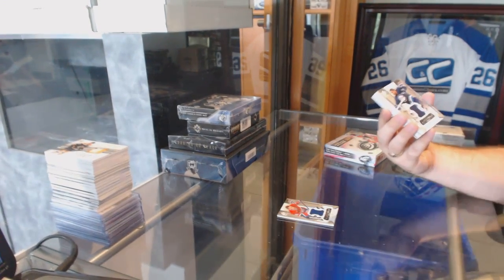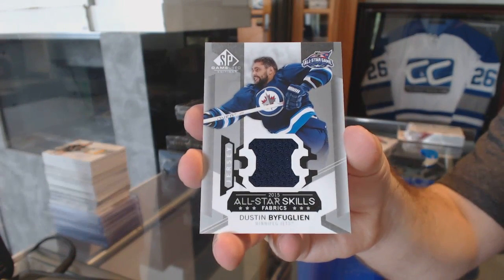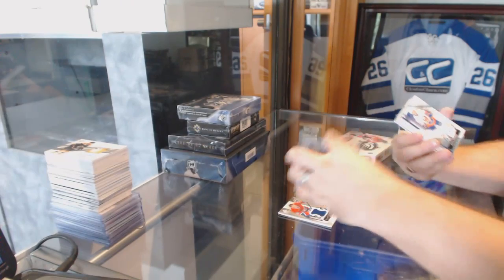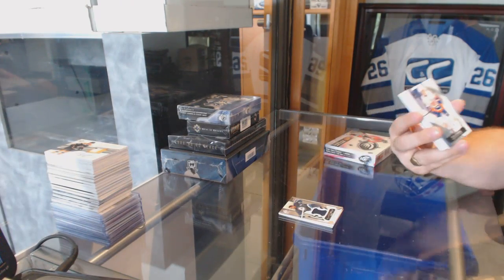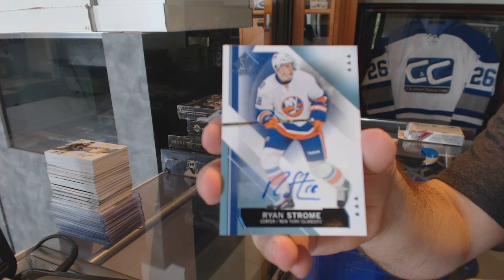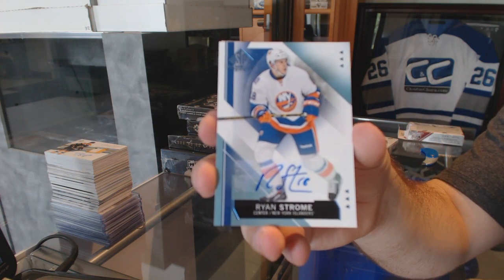For the Winnipeg Jets, we had an all-star skills of Dustin Bufflin. For the Islanders, we've got a base autograph — Ryan Strom. That Rhymer at one point got up to about $250.